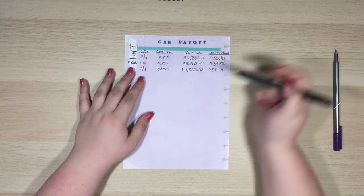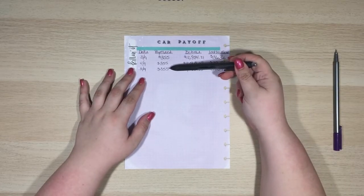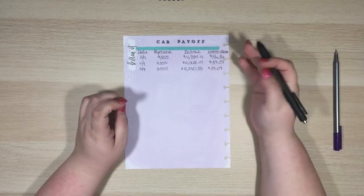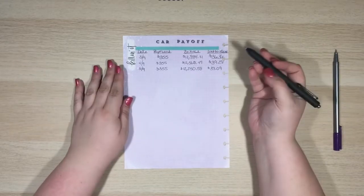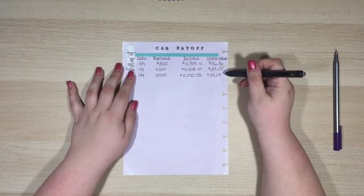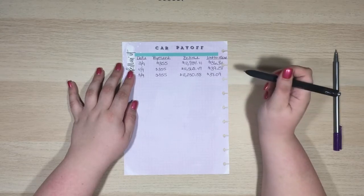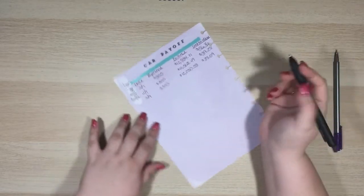Right now anything extra I have is going to savings. I'm not technically paying the minimum — I'm paying a couple dollars more, I round it up to about $3.52. Technically I am paying extra but not as much as I would like. I probably won't start paying a lot more until next year when I want to at least double the payment, maybe triple it if I can make that work.